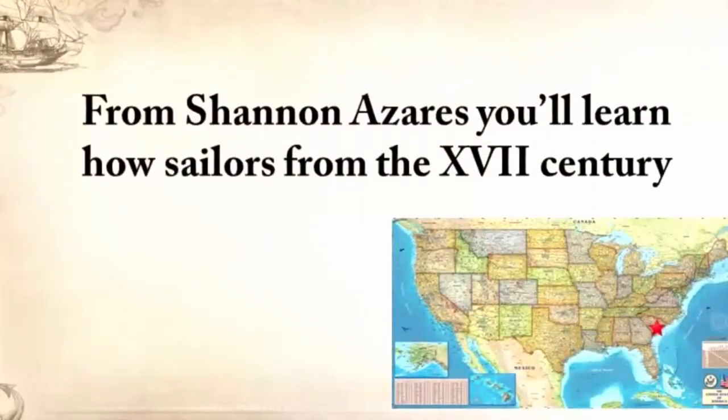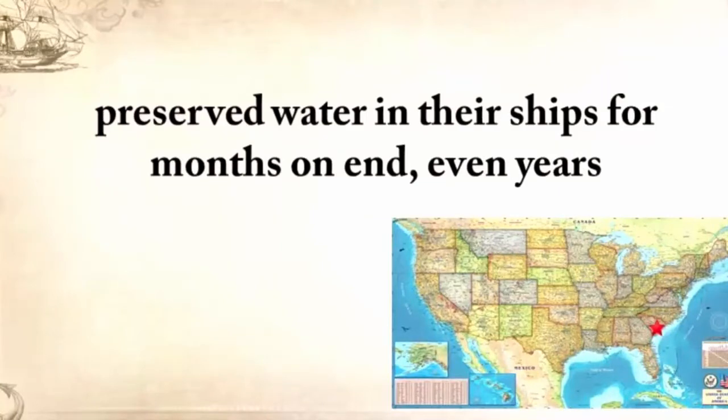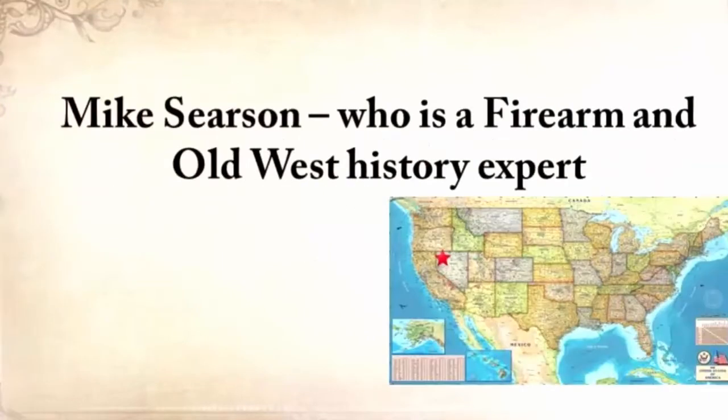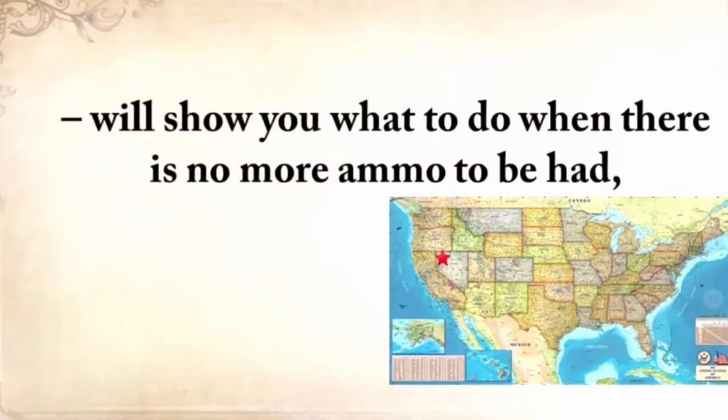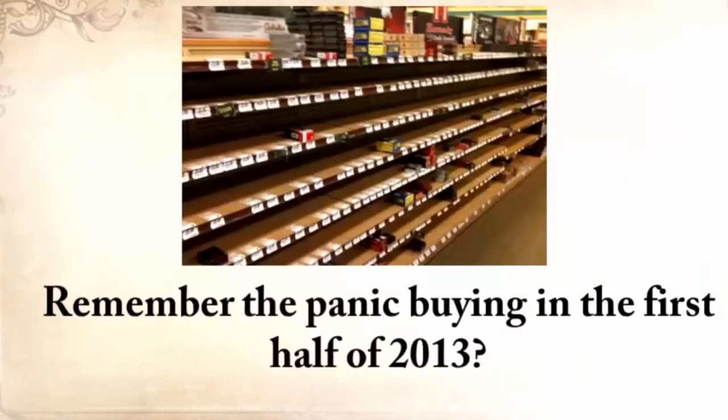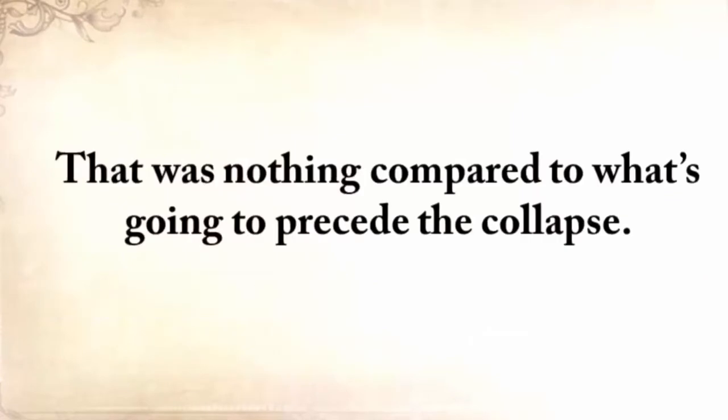From Shannon Azarez, you'll learn how sailors from the 18th century preserved water in their ships for months on end — even years — and how you can use this method to preserve water for your family cost-free. Mike Searson, a firearm and Old West history expert, will show you what to do when there's no more ammo to be had, how people who wandered the West managed to hunt eight deer with six bullets, and why their supply of ammo never ran out. Remember the panic buying in the first half of 2013? Well, that was nothing compared to what's going to precede the collapse.